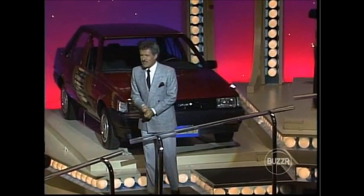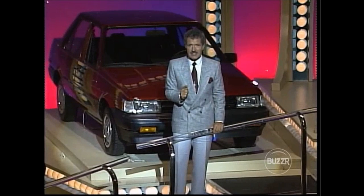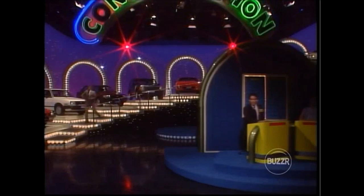Thank you, Gene. Hi folks, and welcome again to Classic Concentration. You're catching us right in the middle of a terrific role — on two consecutive programs our contestants have won a car. It could happen again today. Let's go down to the floor and meet our two players, both of them veterans of our program.